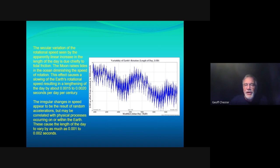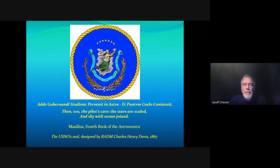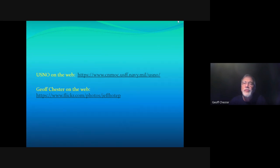In conclusion, this brings us back to the seal of the U.S. Naval Observatory, designed by Admiral Charles Henry Davis in 1867. The Latin quote is taken from the fourth book of the Astronomica by the Roman astronomer Manilius, and it says: 'Then too the pilot's care — the stars are scaled and sky with ocean joined.' With that, I'll be happy to take any questions.